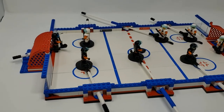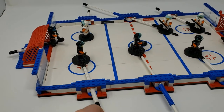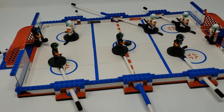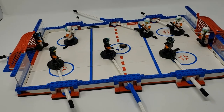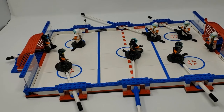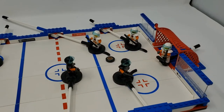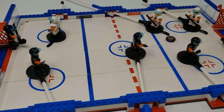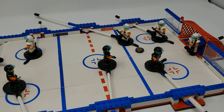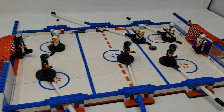All right, here it is. I just finished building the NHL LEGO set — the playable set here, play against your friends. So let me know what you think. It's an older set. Like I said, apparently it came out in 2004. Purchased this on Facebook Marketplace, just in time for the NHL playoffs. Let me know what you think.